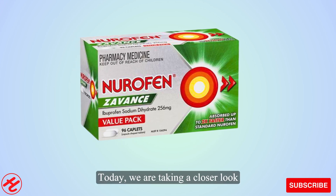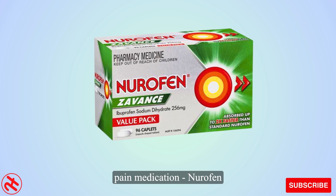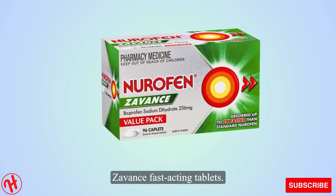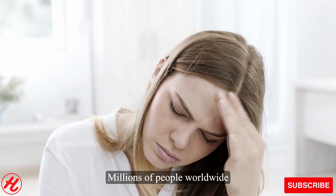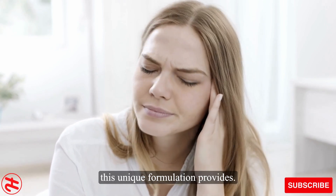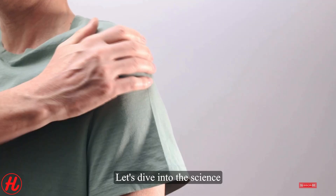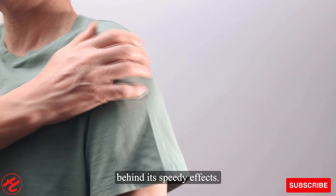Hello everyone and welcome. Today, we are taking a closer look at one popular over-the-counter pain medication, Neurofenzavans Fast-Acting Tablets. Millions of people worldwide have experienced the fast relief this unique formulation provides. But what exactly gives Neurofenzavans its edge over regular pain pills? Let's dive into the science behind its speedy effects.